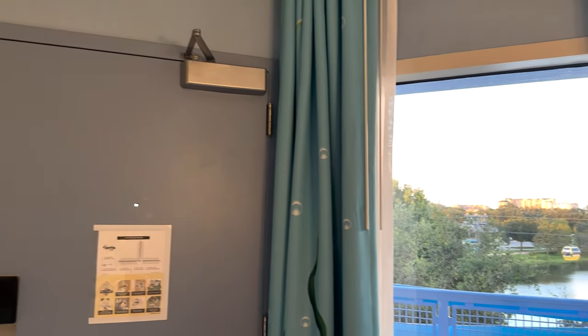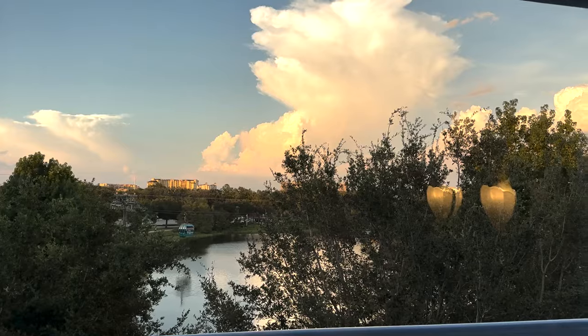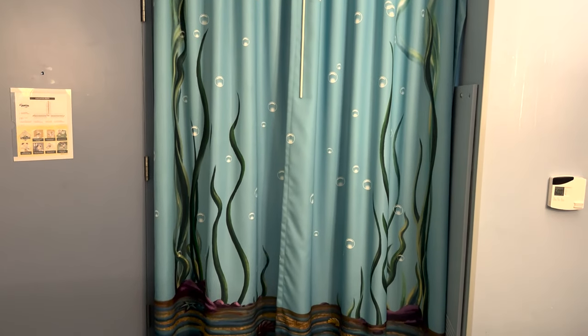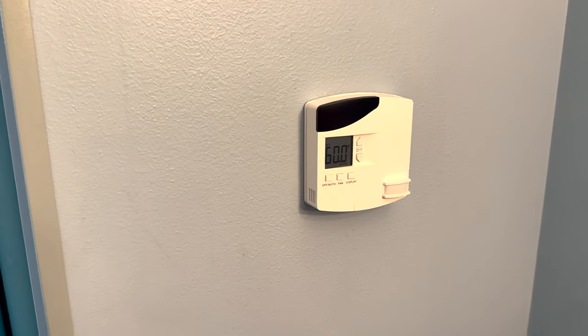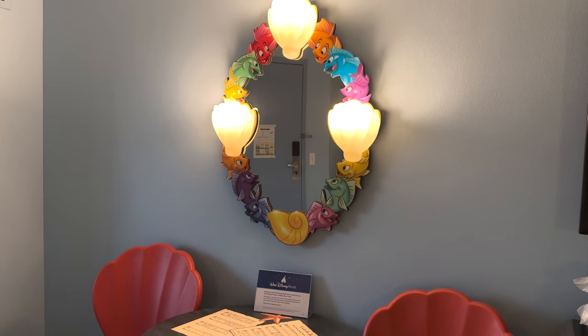When you first walk in, to your right is your big window. We have a Skyliner view — gorgeous. There's a tree but you can still see it, and at sunset it is really stunning. We have blackout curtains that feel like we're in the ocean. To the right of the windows is our temperature control — it is at 60 degrees in here and it will not go lower than that, in case you're interested.